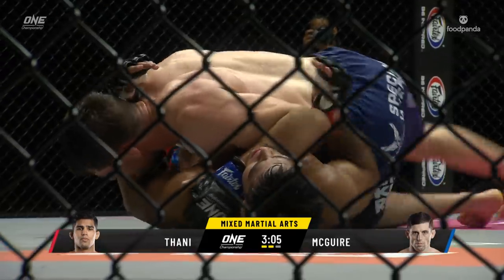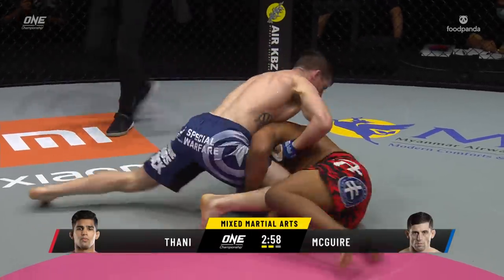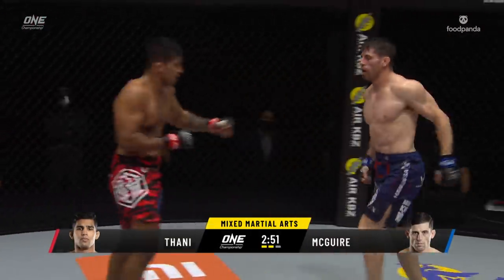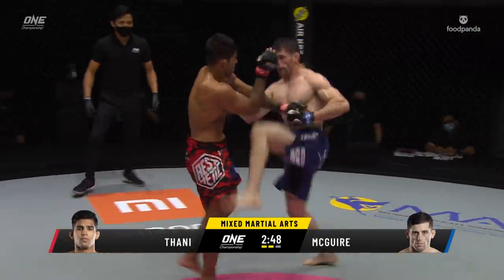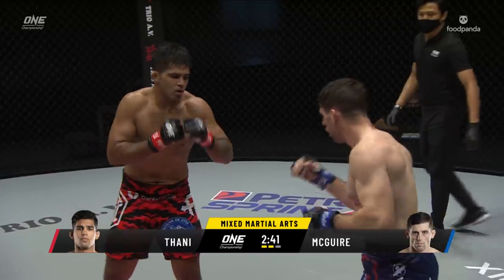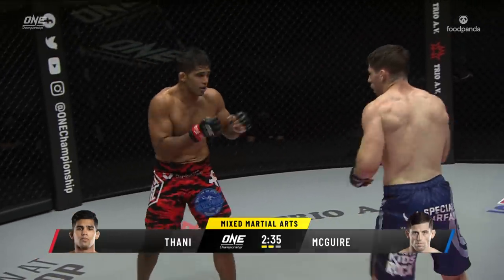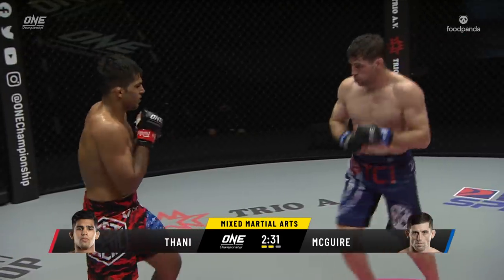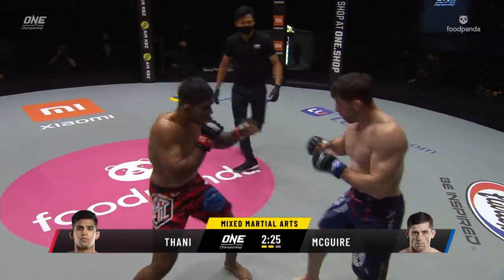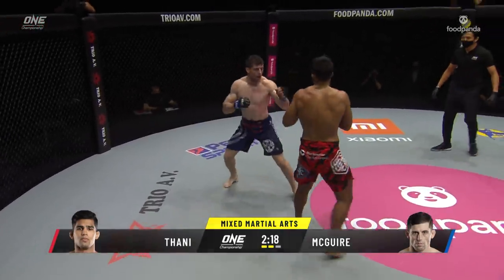Maguire driving the forearm into the throat of Tani, making it uncomfortable. Beautiful step over — Tani tried to scramble out of it. Good sprawl, back onto their feet with under three minutes remaining in round two. Short right hand from Aguilar Tani. Maguire thought about a jumping knee, looking a little heavy in his breathing. Tyler Maguire in southpaw stance. Maguire has been dominant in the takedown so far, as expected.